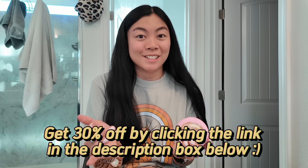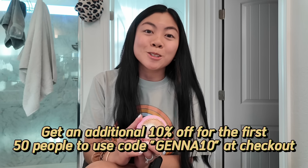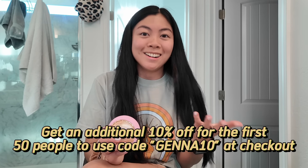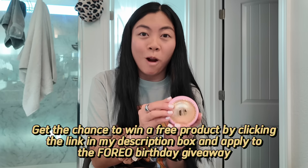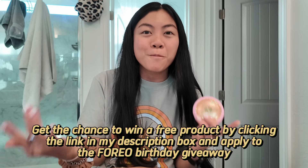If you want to try the UFO 3 by Foreo Sweden, I have a 30% off discount code in the description box below — just click the link to redeem it. There's also an additional 10% off for the first 50 people who use my coupon code Jenna10 at checkout. The UFO 3 rarely goes on sale, so this is your sign to buy it. Also, Foreo Sweden is celebrating their anniversary this month with a fun giveaway where you can win a free product — just click the link in my description and apply to the Foreo birthday giveaway. Thank you so much, Foreo Sweden, for sponsoring today's video. And with that, let's get crocheting.